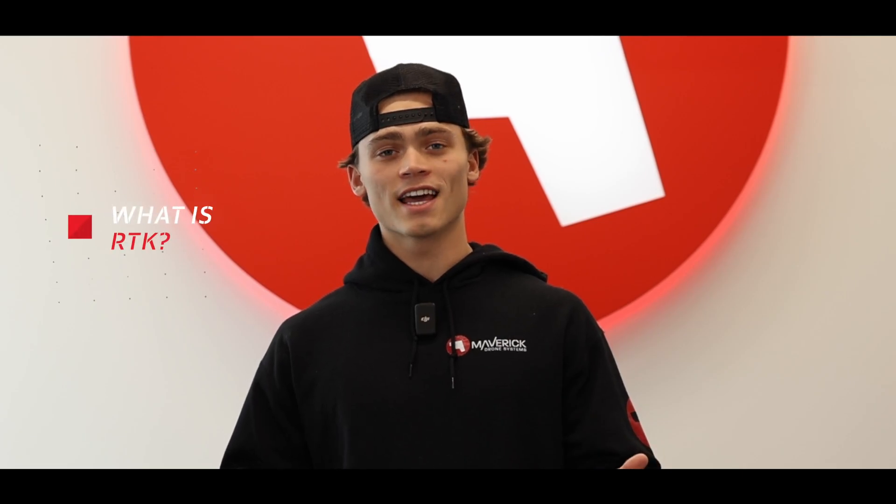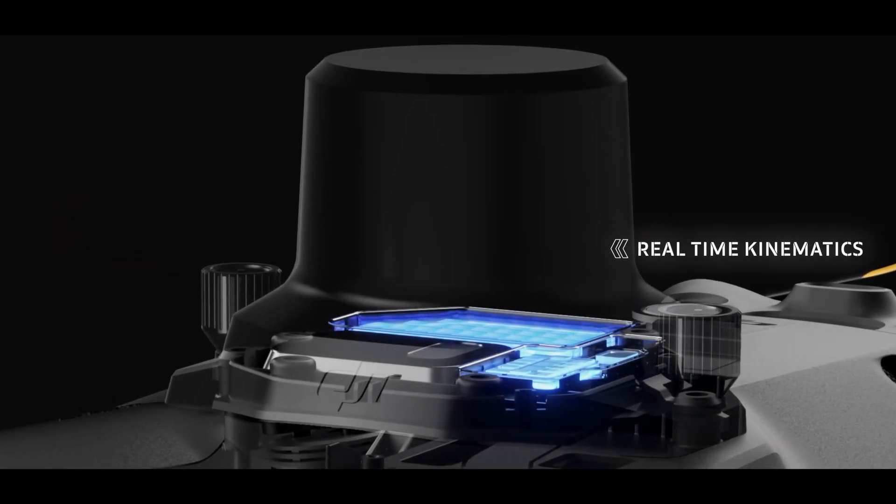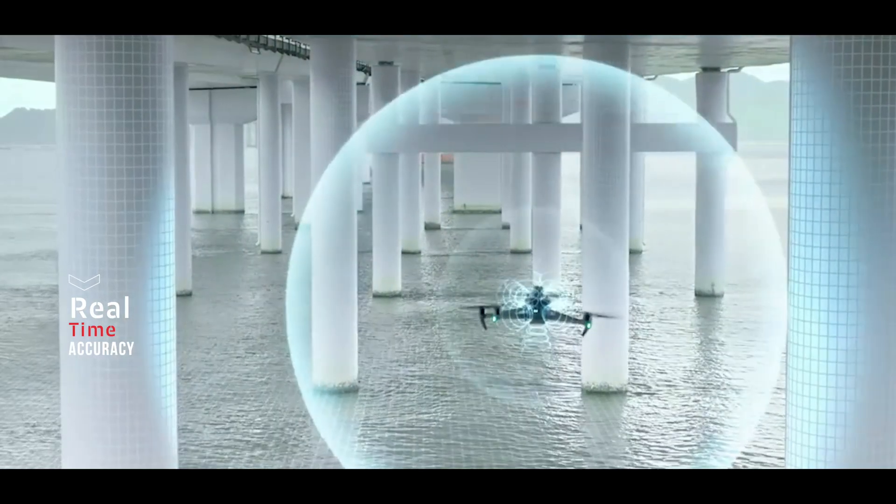So the question is, what is RTK? RTK stands for Real-Time Kinematics. RTK is a carrier-based GPS correction technology that allows you to have real-time accuracy when you're surveying.